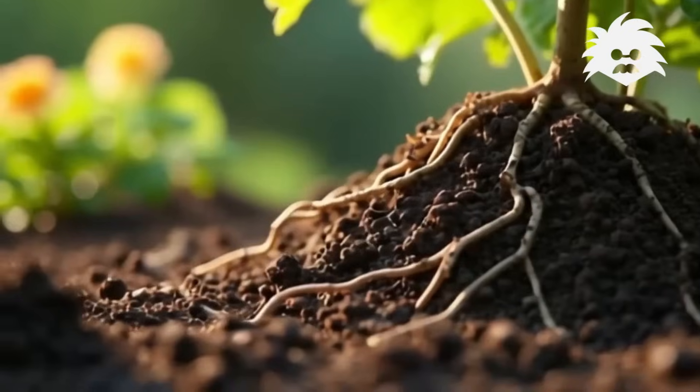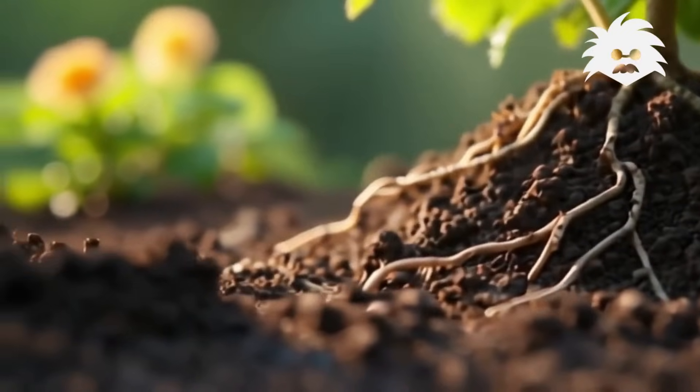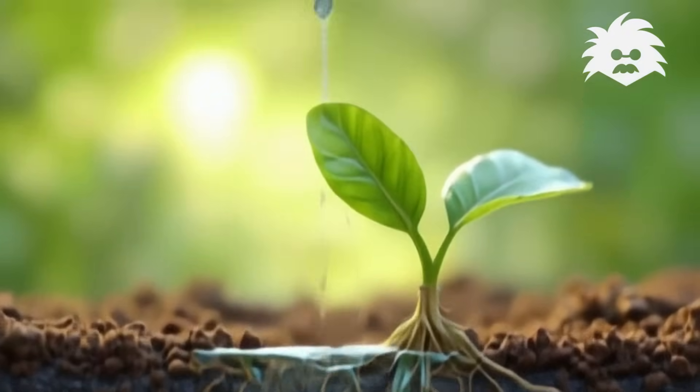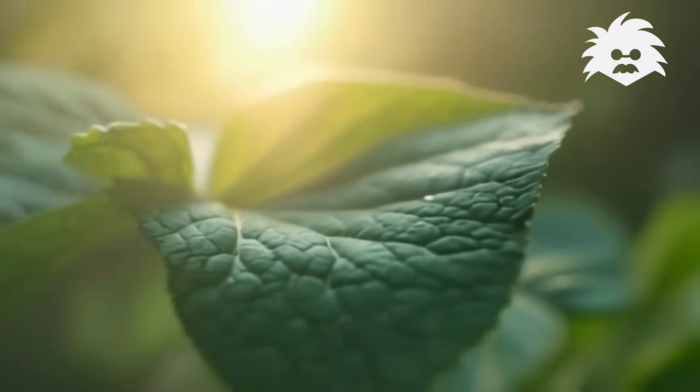The roots drink water from the ground below. Up through the stem, it starts to flow. The leaves take in air — it's a special trick.